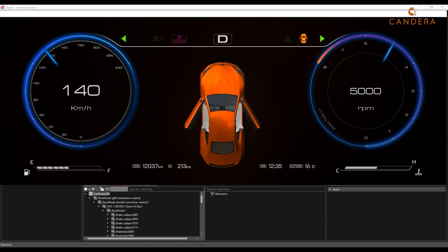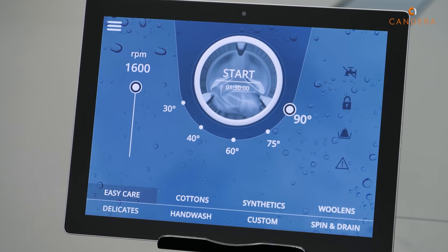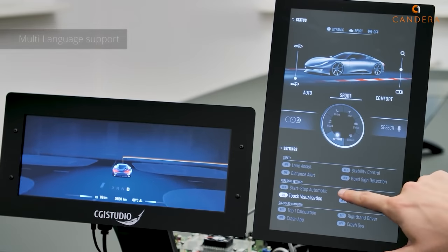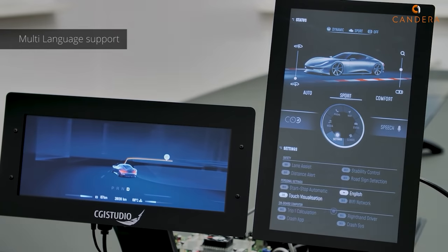We are doing a launch here for the Embedded World. We are showing our latest developments based on no-coding approaches, making it really easy to transfer from the graphical designer to the hardware itself. You can speed up development, save costs, and save time.